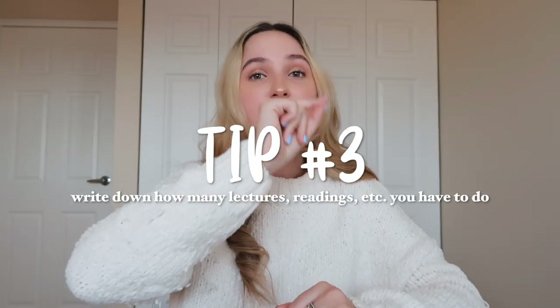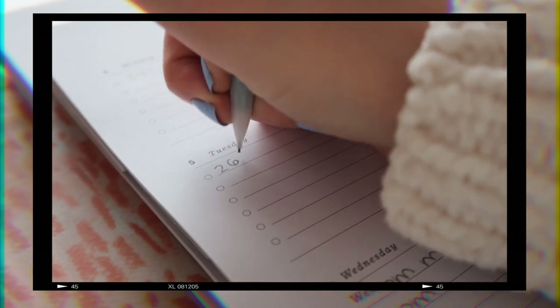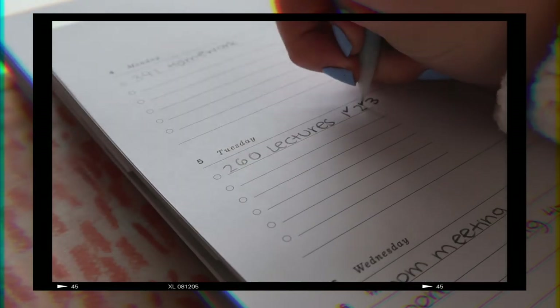This next tip goes along with writing everything down. Something I do that helps me stay organized and also motivates me is: if I have, let's say, three lectures to watch in one week, I'll write 'lectures' and then write a little one, two, and three, so I know I specifically have three lectures. If one day you only watch one lecture, you can check off the one. The next day you watch a second lecture, you check off the two — it motivates you to keep going, because even if you haven't completed the whole task, you've completed a step. You still get to reward yourself with that little check.